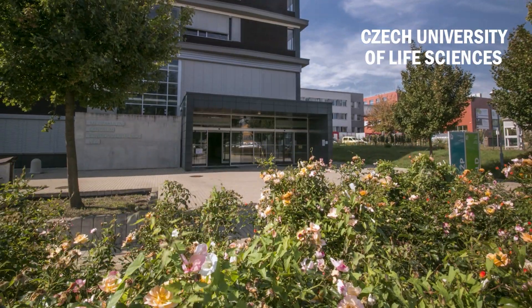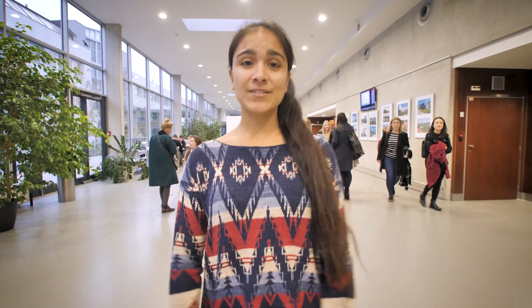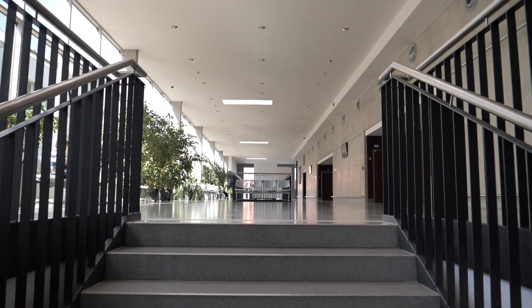Welcome to the Faculty of Environmental Sciences at Czech University of Life Sciences in Prague. Let's take a tour. If you choose to study here, this is where you'll spend most of your time.